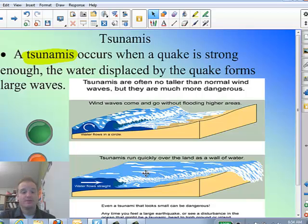Something else that can happen — and this is probably the most commonly known — is tsunamis. There have been some pretty big tsunamis in the past few years, so you've probably heard the term. A tsunami occurs when a quake is strong enough that the water displaced by the quake forms large waves. A typical ocean wave comes in, breaks on the shoreline, and rolls back. It looks ominous but is typically fairly harmless.